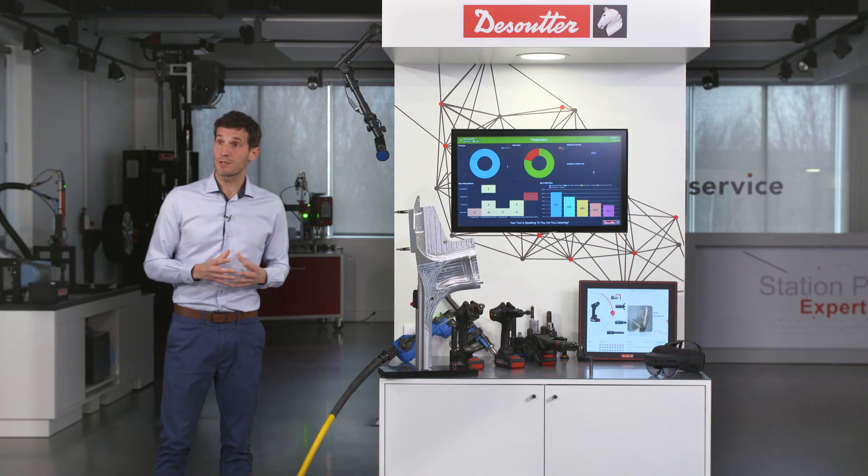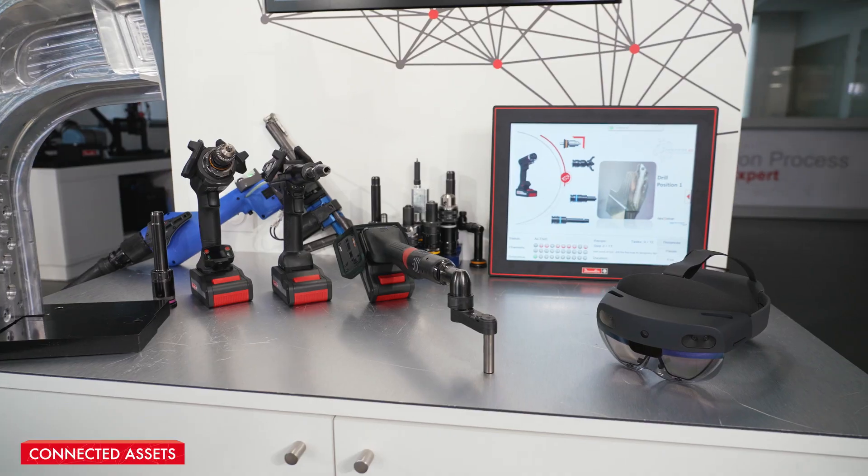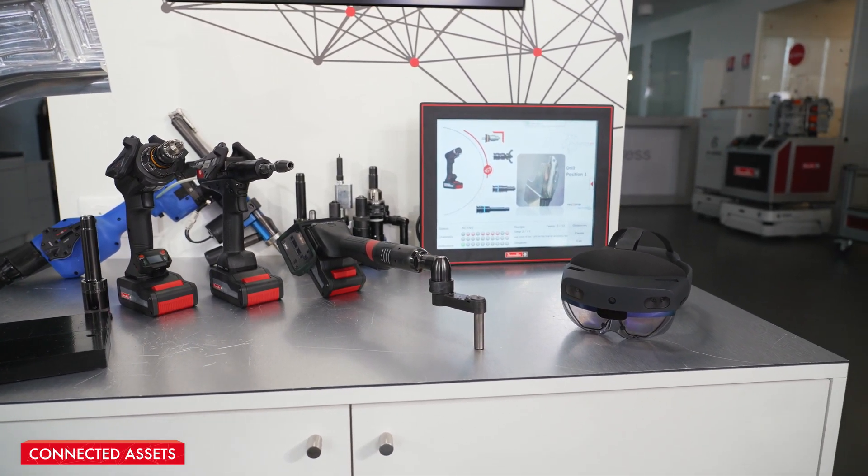We've split the Desoutter ecosystem into five main core areas. The first is connected assets, which is a really important focus, covering manual drilling, semi-automated drilling, as well as manual tightening.